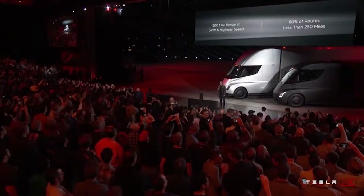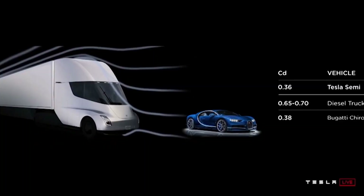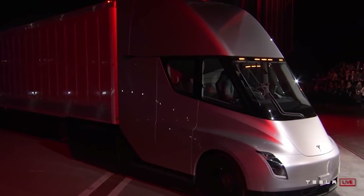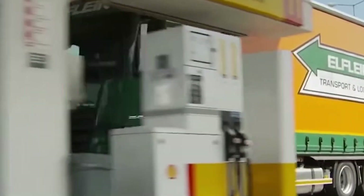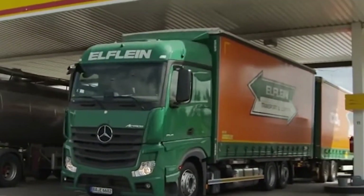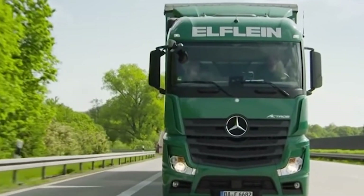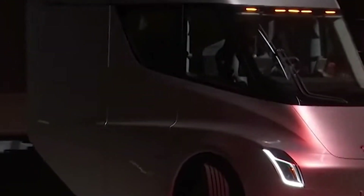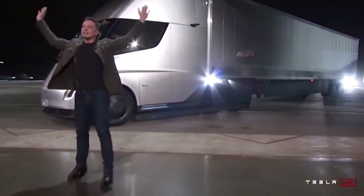Elon Musk is ready to implement the Tesla Master Plan Part 2, and the Tesla Semi is a key part of that plan. In a Tesla blog titled Master Plan Part 2, which involves Tesla's 30,000-pound Megamonster Semi, Musk plans to replace gas-guzzling semi-trucks and delivery vans with medium and heavy electric utility vehicles. Combined with self-driving capability and lower fuel costs, this will dramatically change the trucking industry, with the Tesla Semi covering the main modes of land transport.